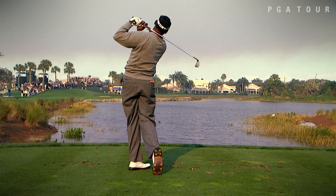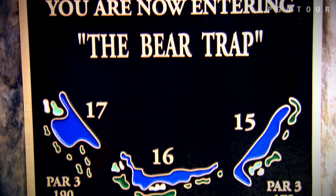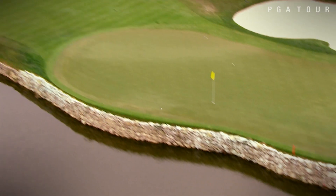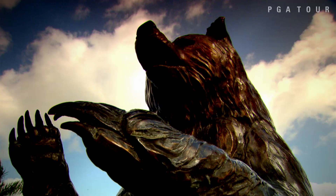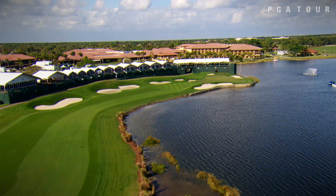It's a stretch of holes you just want to get through at even par and get on to the 18th. Just anything can happen here at the start of the Bear Trap. In 2014, the par 3 15th yielded 30 double bogeys, tied for the most of any hole on the course. But after surviving the Bear Trap, the par 5 18th offers relief if you play it smart.